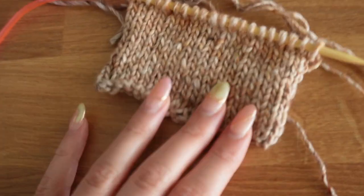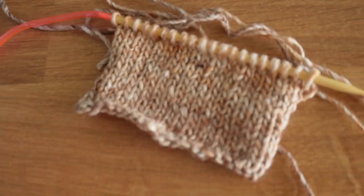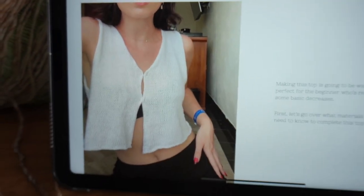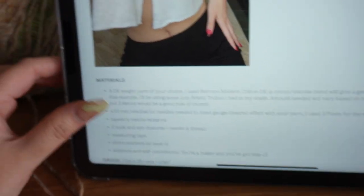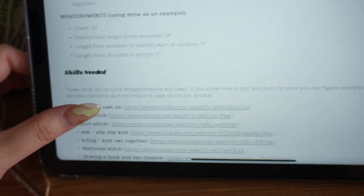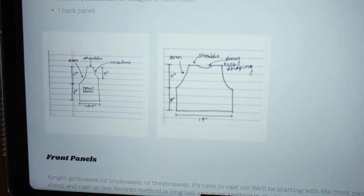I just made a tiny little swatch to figure out the gauge because I'm going to try to freehand this top — well, follow the guide — but I want to do it with the least amount of seams as possible. So I'm going to try to make the back piece.